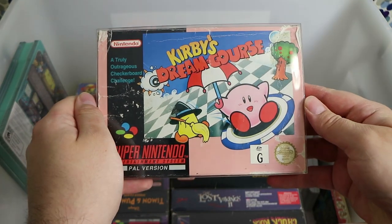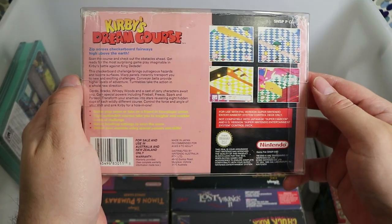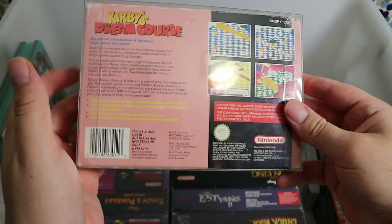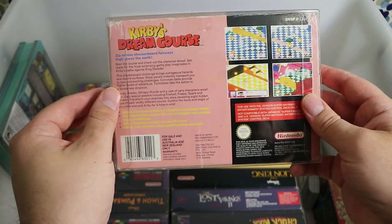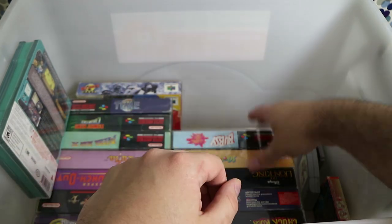Kirby's Dream Course — the classic. It's like golf and Kirby's the ball, because he's round. There are a lot of bugs in this game — I always played two players with my friends, and I'd get into the hole and he'd get knocked out when we weren't near each other, and all sorts of interesting things happened.